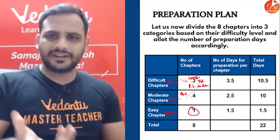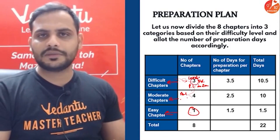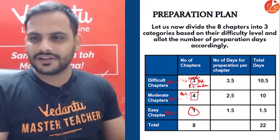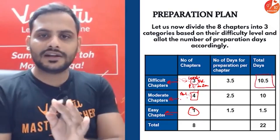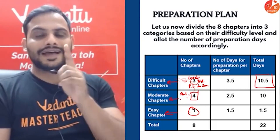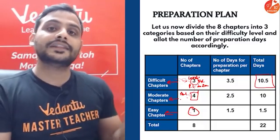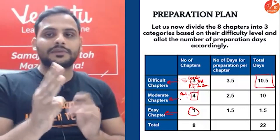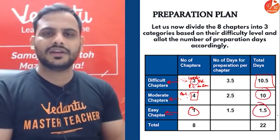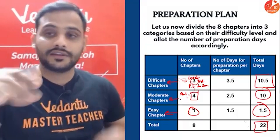Give around three to three and a half days each to the three difficult chapters — so about 10–11 days total. Then around 10 days for the four moderate chapters and one day for the easy chapter. That adds up to your 22 days, covering all 8 chapters. I'm saying 11 days for three chapters because I'm assuming you're studying other subjects as well — not only maths.